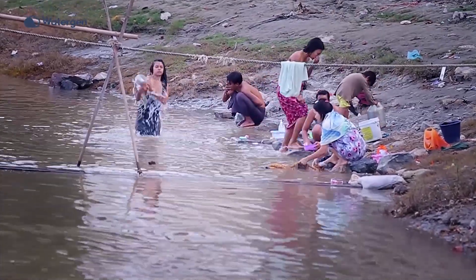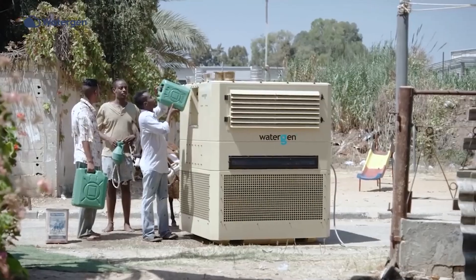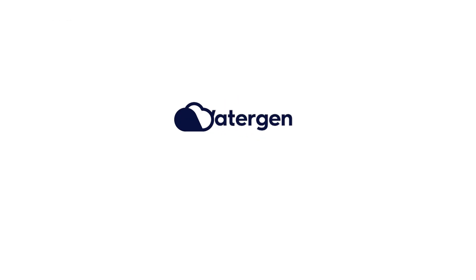Our vision is to stop the cycle of poverty and create the cycle of prosperity by providing access for every man, woman, and child with fresh, clean, and safe drinking water. WaterGen, creating drinking water from air for people everywhere.